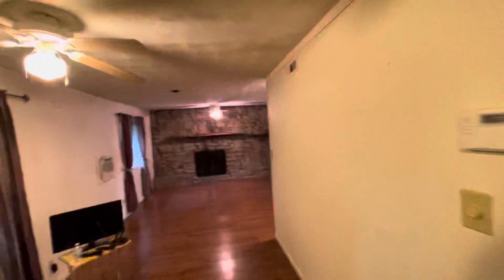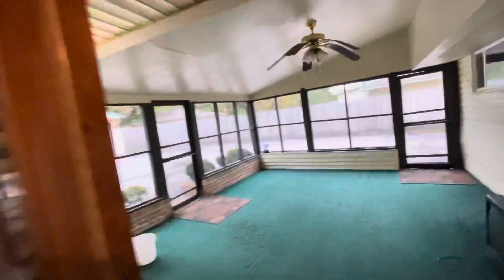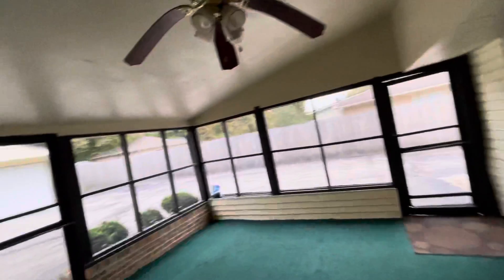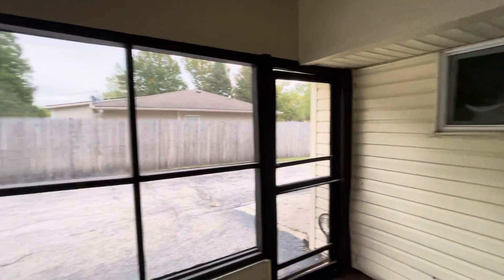This extra living space is really nice — it's part of the addition, same as the bedroom over there. There's a wall unit for AC, so this area probably isn't all connected to the central system. Then we have a nice enclosed patio — external of the house — it's a bit low, but it's a nice little area to enjoy in the spring, summer, and fall. Take a look at the numbers on this one and let us know what you think.